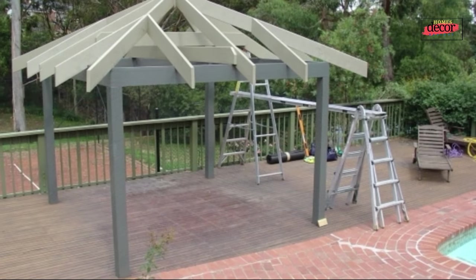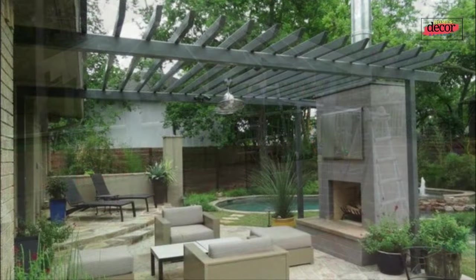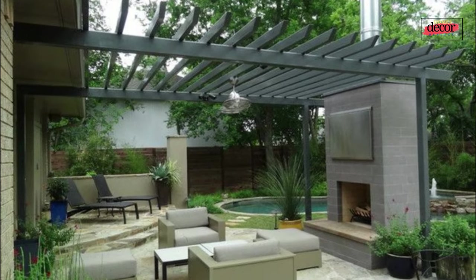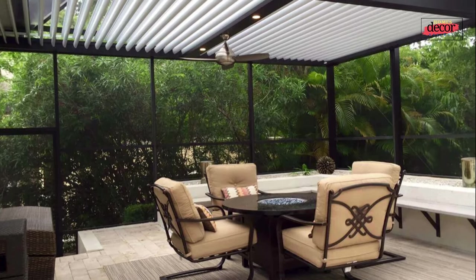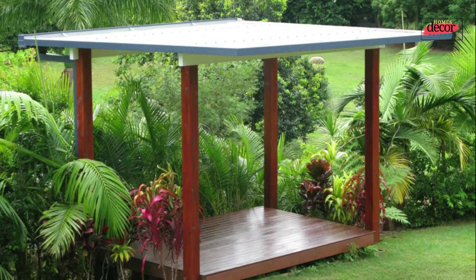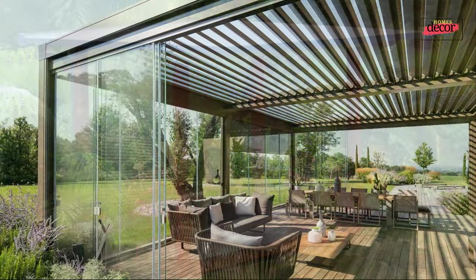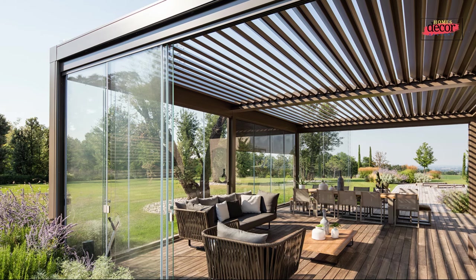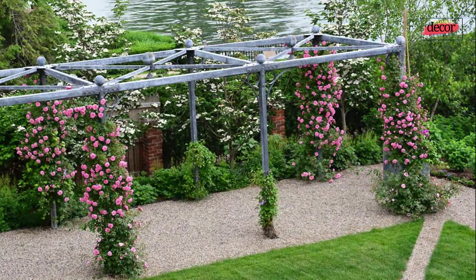Number two: the modern metal pergola. Modern metal pergolas are sleek and minimalist, with sharp lines and geometric shapes — perfect for creating a contemporary outdoor space. Number three: the rustic metal pergola. Rustic metal pergolas have a weathered and distressed look that adds character to your outdoor space and are perfect for homes with a farmhouse or cottage aesthetic.